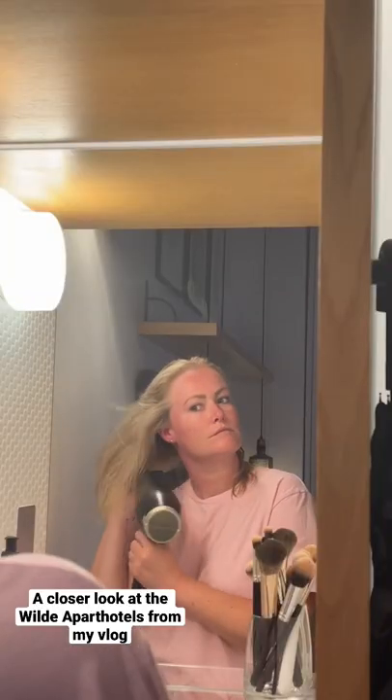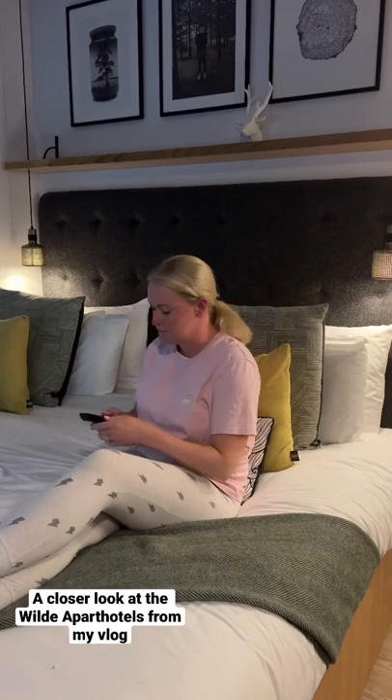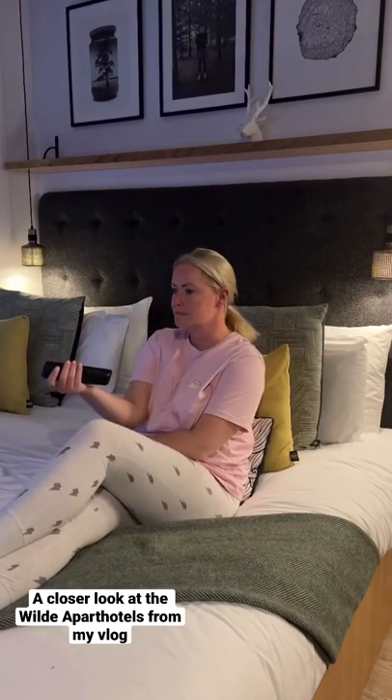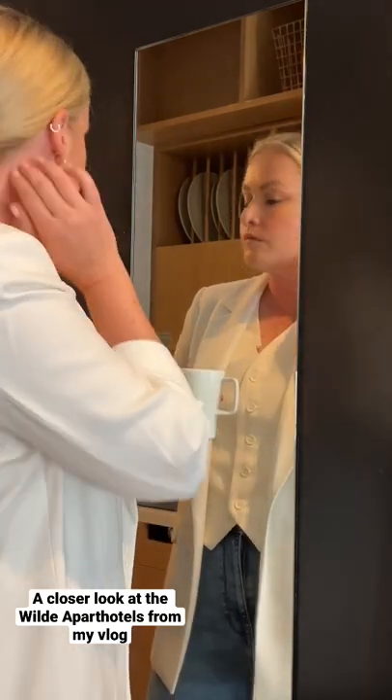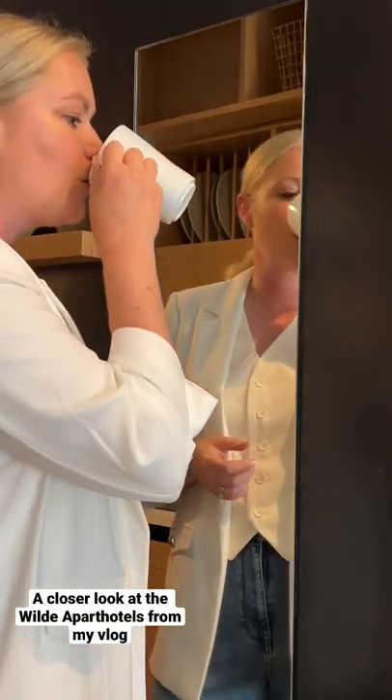I dried my hair — so nice to have a hairdryer here. Then I hopped into bed and watched some TV. I woke up the following day feeling really, really refreshed and ready for a super busy day of meetings in central London.